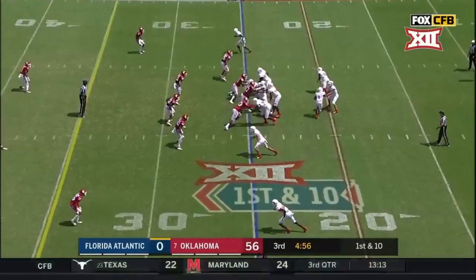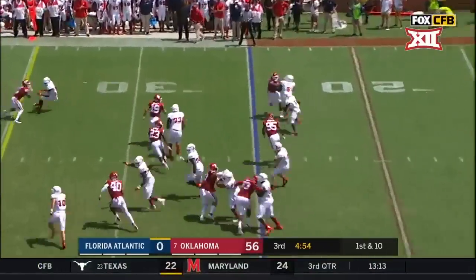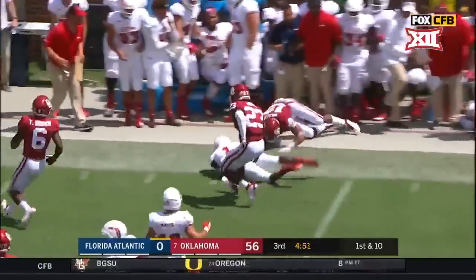Under five minutes to play in the third quarter. The Owls will run it with Wright around the corner — picks up the first down.